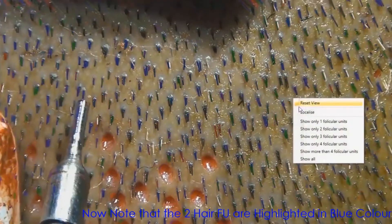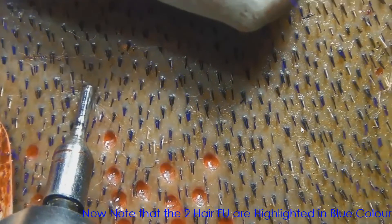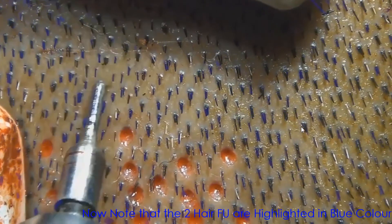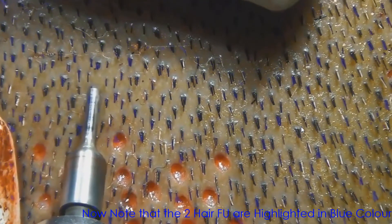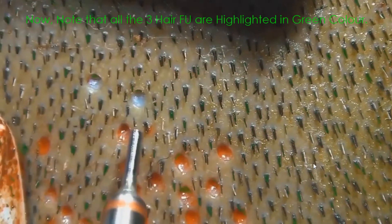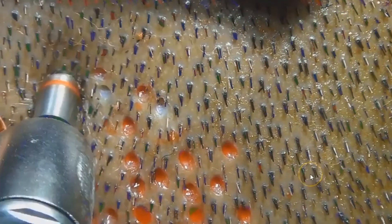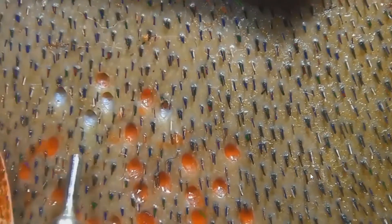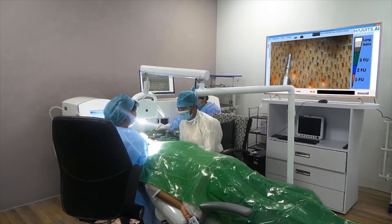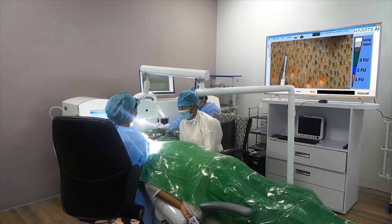This is how you can differentially locate the 1, 2, 3, or more than 4 hair follicular units in real time using the Harts live feed AI video camera. The actual HUD experience with the Harts AI video camera and the 50-inch UHD display.